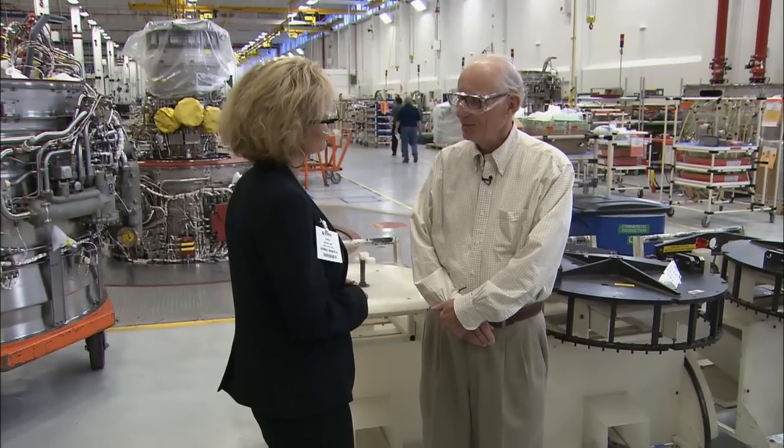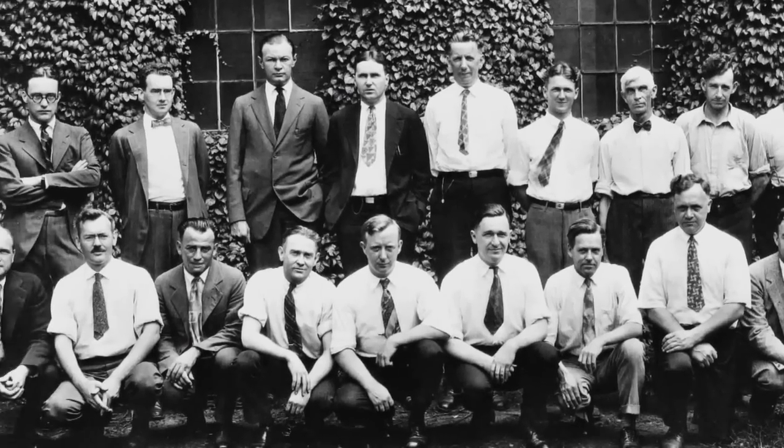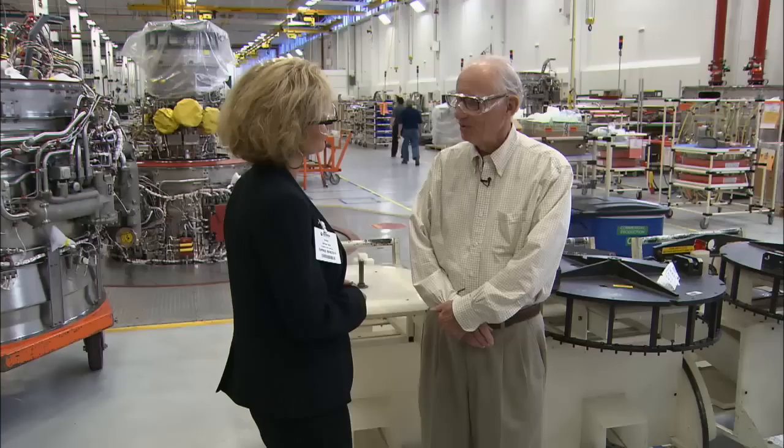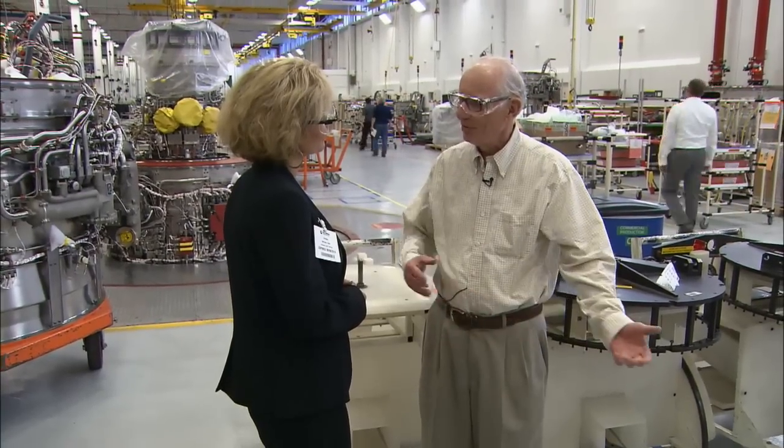Pratt employee David Borb remembers the stories his grandfather used to tell about being recruited by Rentschler in the early days. When Frank came up here, he asked my grandfather to come because he knew he was a good machinist — and when they came here, they made him the supervisor of the shop.